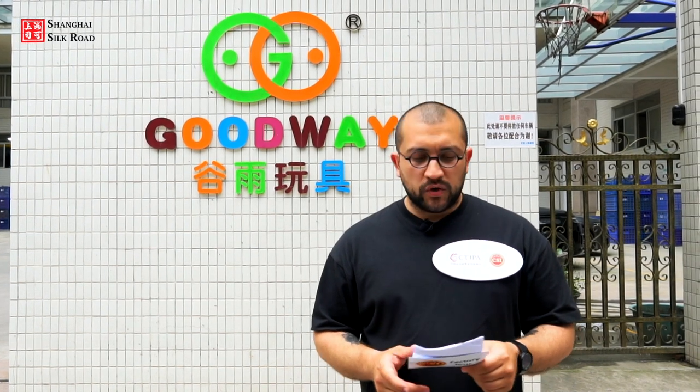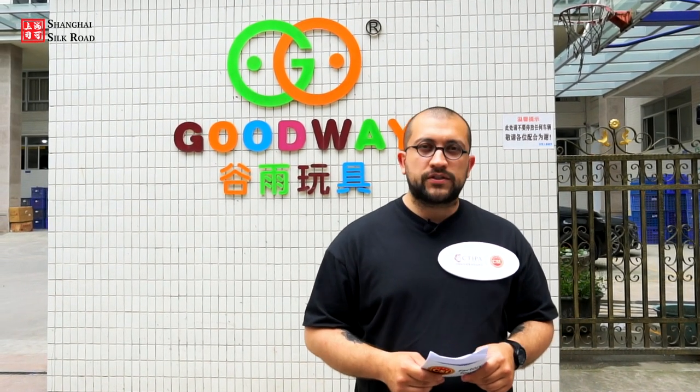Hello and welcome to the next episode of Certified Supplier Initiative Shanghai Shanto Factory Tour. My name is Alex and I'll be your host today.